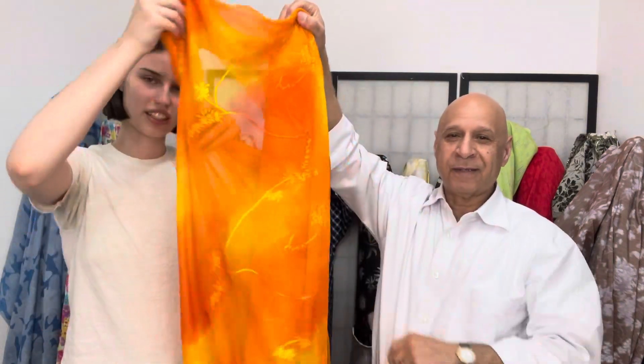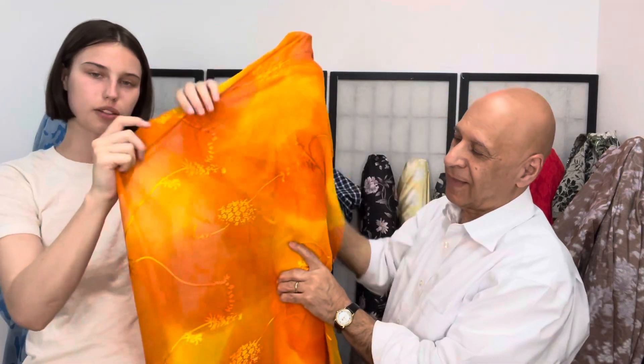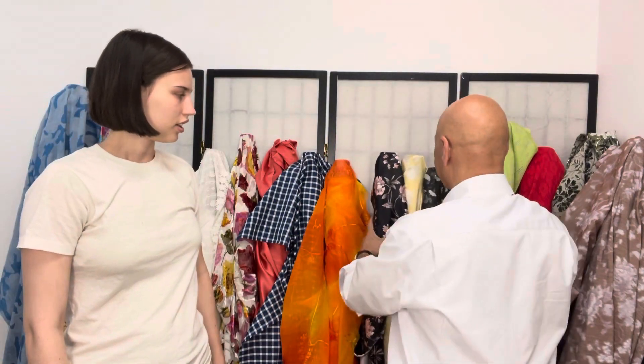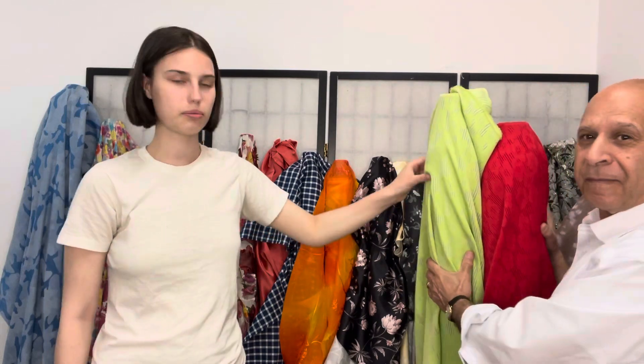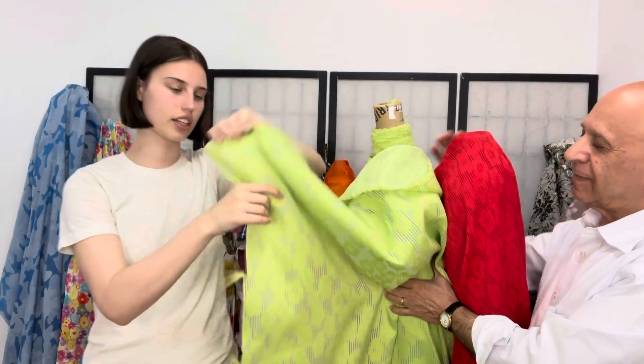This is wow — designer chiffon with a little bit of burnout. Pretty, nice colors — very limited. And here we have two more polyesters with a beautiful, really nice texture.